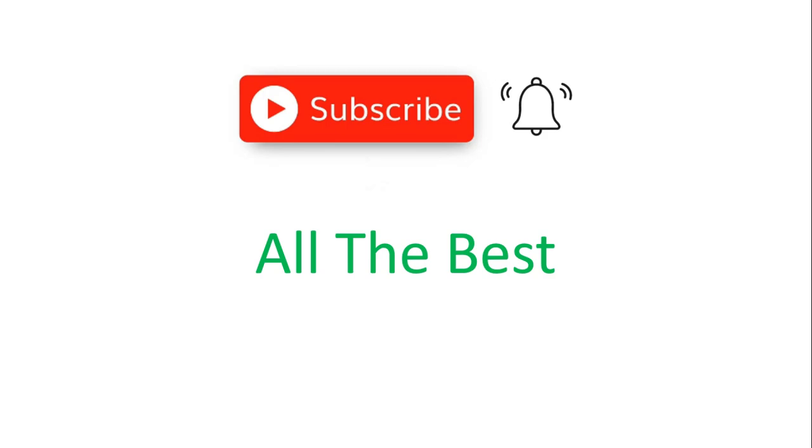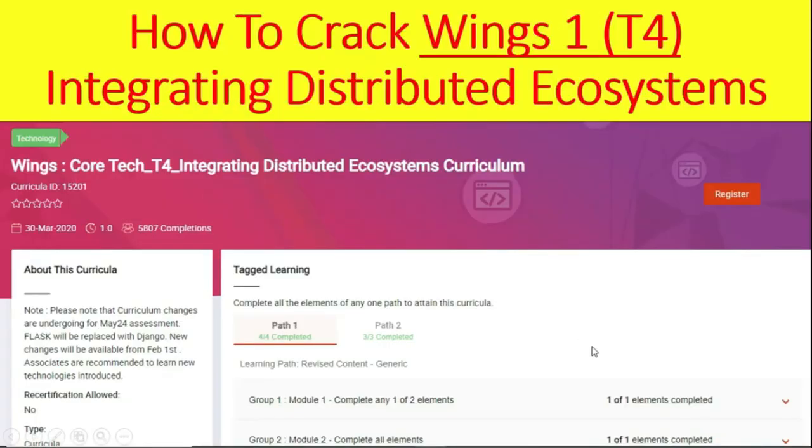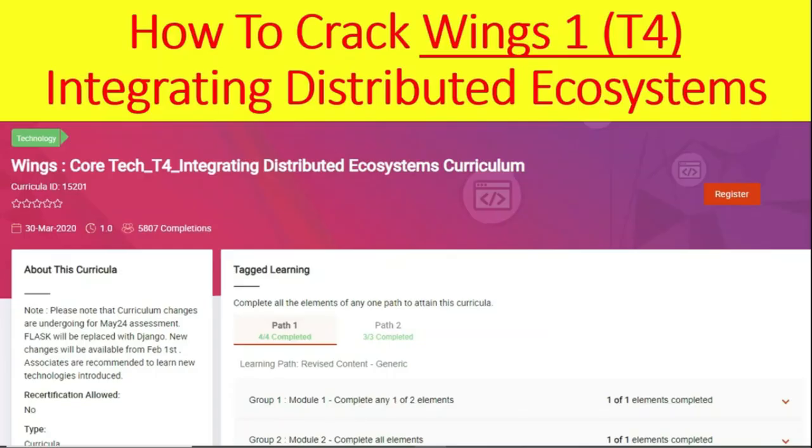All the best for your hands-on coding challenge. For more updates, do like, subscribe, and share. This is all about how to crack the Winx One T4 Hands-On. Hope this video is helpful to you. Don't forget to like, subscribe, and share. Thanks for watching. Jai Hind. Jai Bharat.